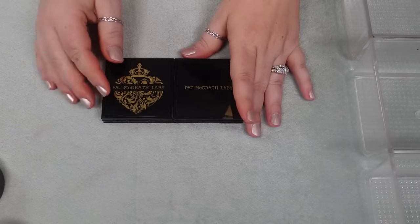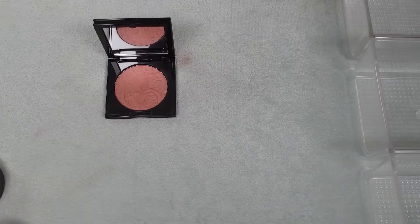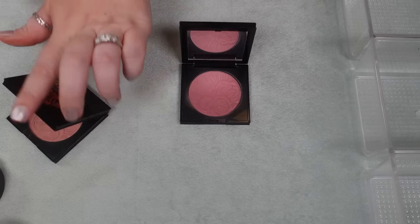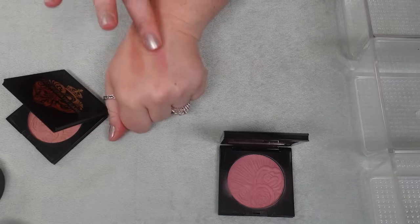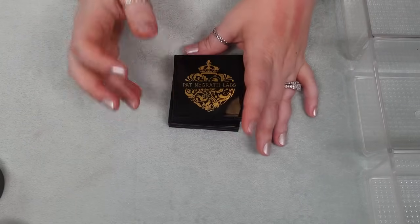I have two blushes from Pat McGrath — one in the shade Nude Venus 2 and then one in the shade Divine Rose. These aren't my favorite formulas. I do like the Nude Venus 2 a little bit better — it's just a shimmery blush and it's really pretty. The Divine Rose is a nice buildable mauve-y shade too. I think these are fairly relevant, so I'm going to hold on to both of those.